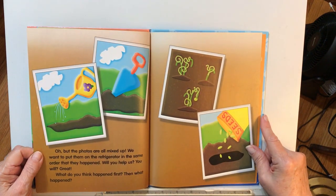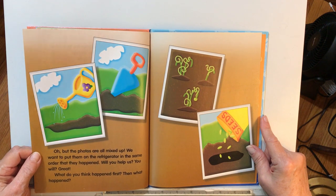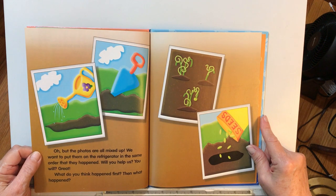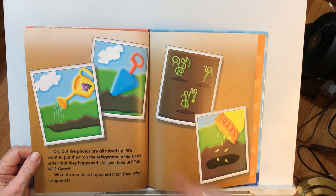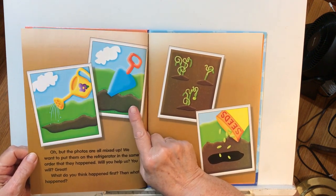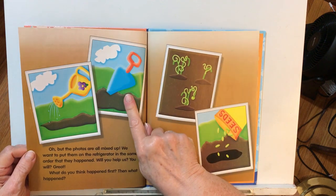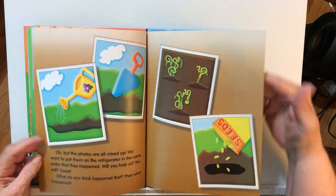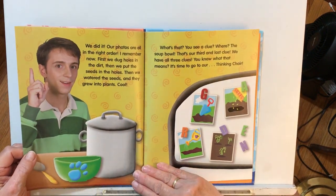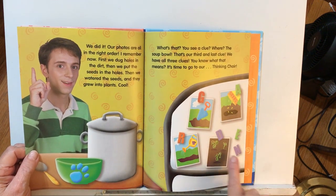The photos are all mixed up. We want to put them on the refrigerator in the same order that they happened. Will you help us? What happened first? And then what happened? They had to dig in the dirt first, then put the seeds in. So: the digging, the seeds, the watering, and then the plants. Our photos are all in the right order — the digging, the seeds, the watering, and the plants. Yes, we did it!